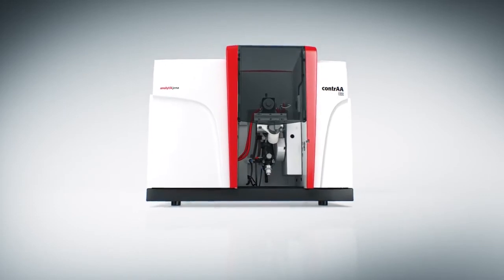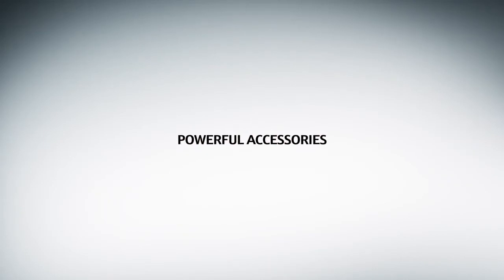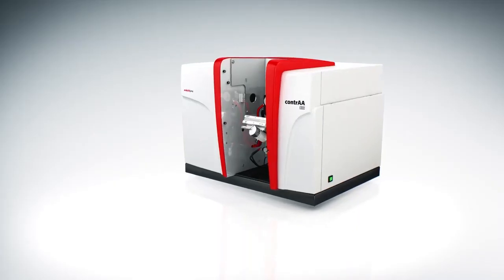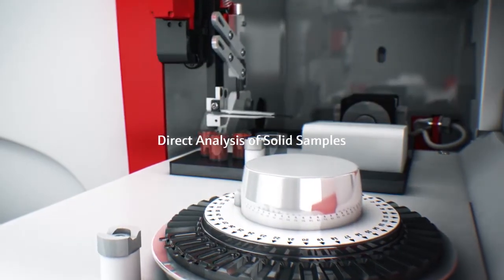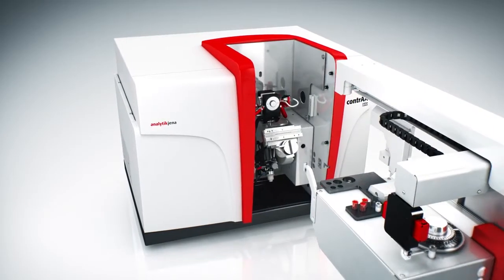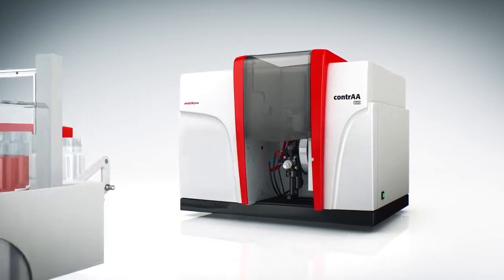With the smallest footprint of all current models, the Contra 800 is packed with innovative technologies to streamline your work. Completed by a comprehensive range of accessories for your requirements in throughput and flexibility, the Contra 800 is a universal high-performance analyzer that brings unmatched productivity to your lab.